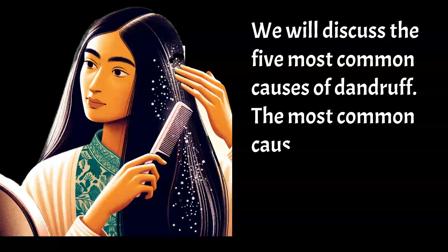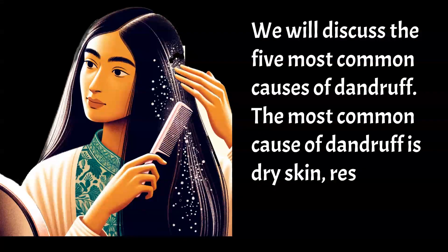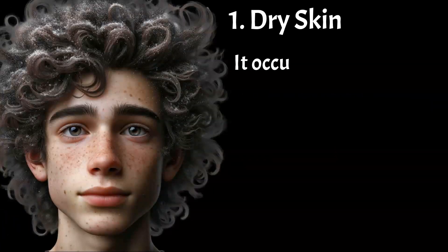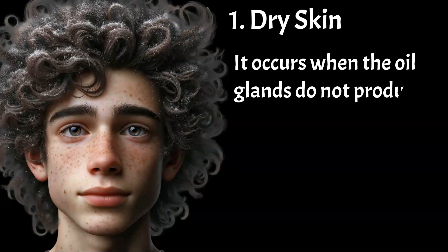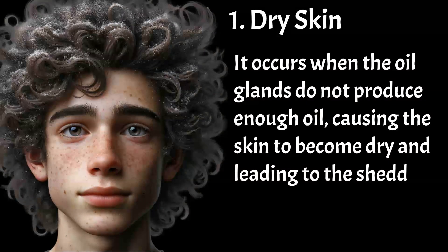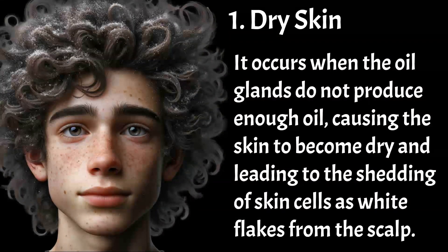The most common cause of dandruff is dry skin, responsible for around 50% of cases. It occurs when the oil glands do not produce enough oil, causing the skin to become dry and leading to the shedding of skin cells as white flakes from the scalp.